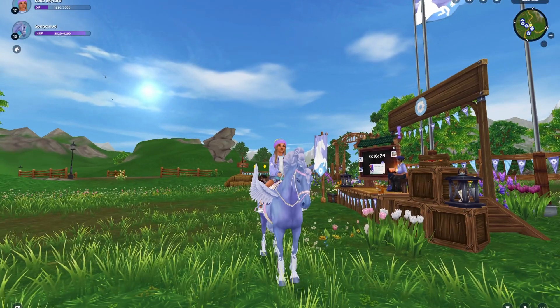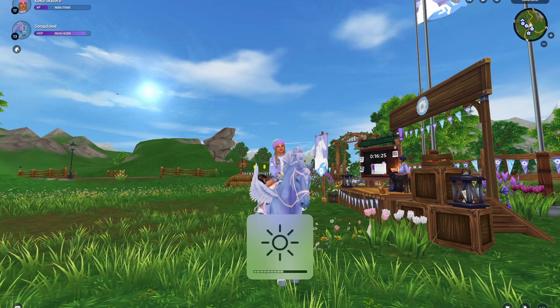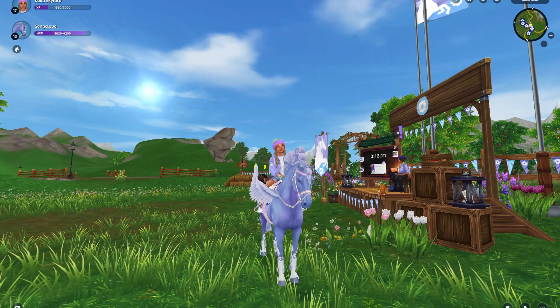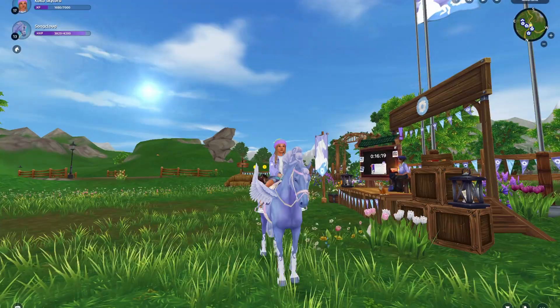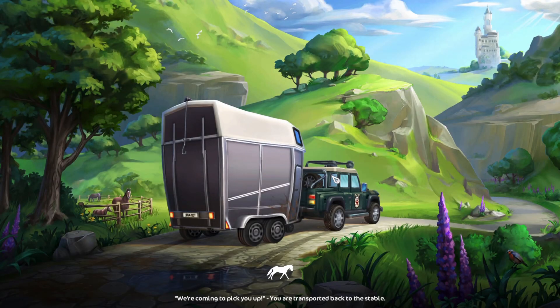Hello everybody, welcome back! Today we're going to be checking out the brand new home stable update, because it recently just got an update. I'm super excited — I don't know if there's going to be too many changes, but I guess we'll have to see because I haven't read too much into it.